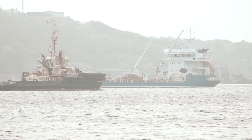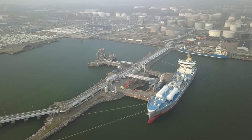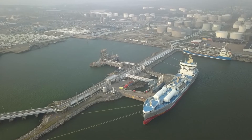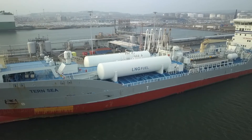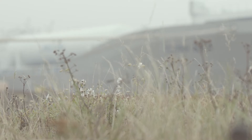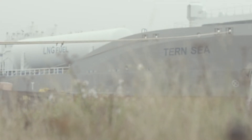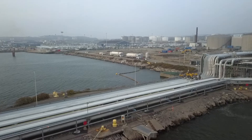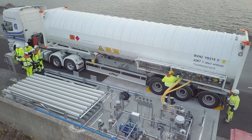Shipping needs a fuel that ensures compliance with strict emission standards. Liquefied natural gas is currently the cleanest marine fuel available. When renewable liquefied biogas becomes part of the mix, climate and environmental benefits are even greater.